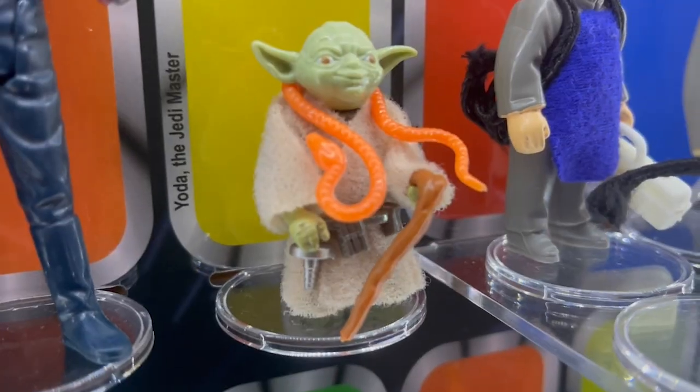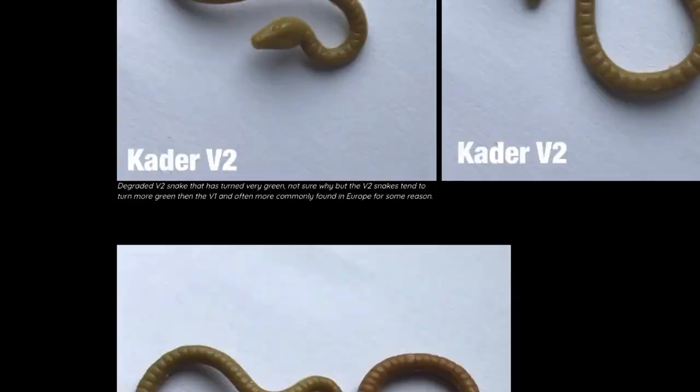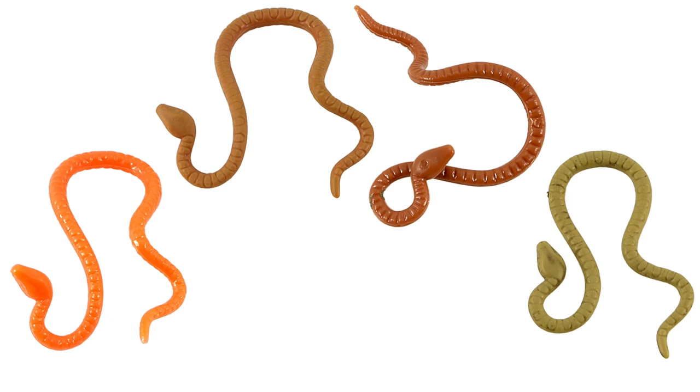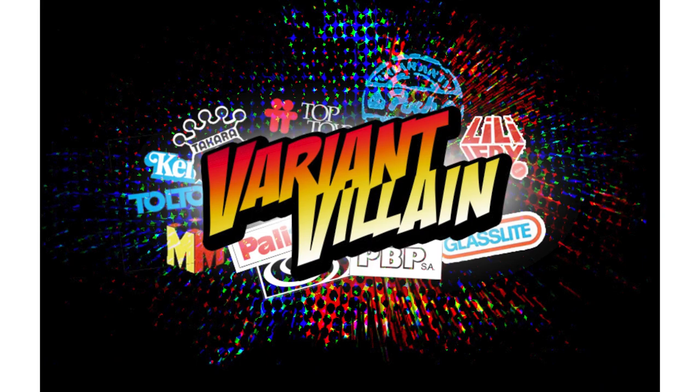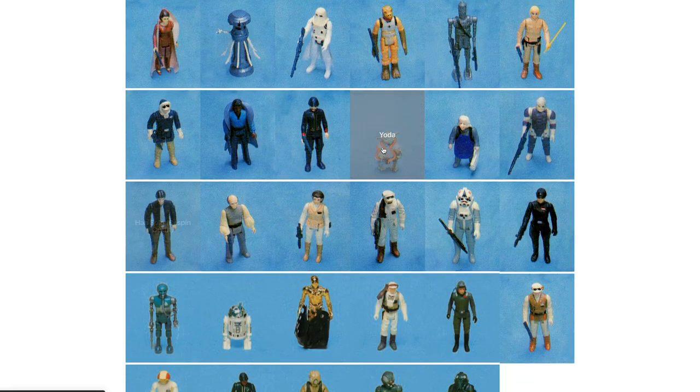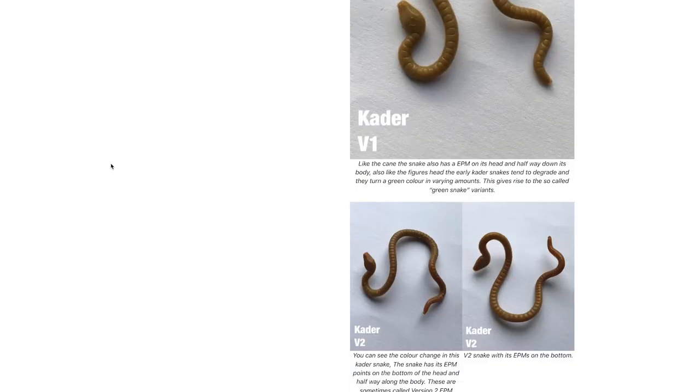Now comes the portion of the show where I get a figure and do a deep dive. This time, let's dive into the brown snake Yoda — the counterpart to the orange snake Yoda from last episode. The main difference is in the brown snake, but there are different shades to begin with, and you have to look at the factory variants. It's very important that not only are the accessories correct and authentic, but that each figure comes paired with the correct accessories from its factory of origin, especially if you're sending them in to get graded. A great resource is the Variant Villain website.